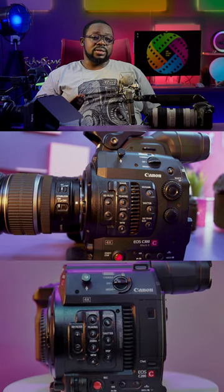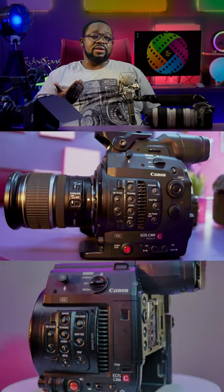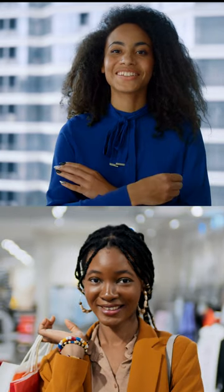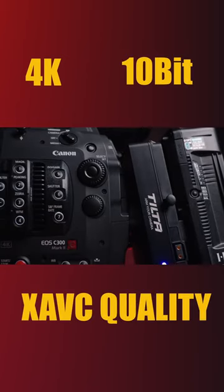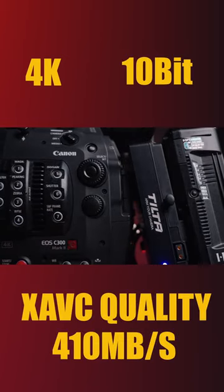Both the Canon C200 and the Canon C300 Mark II give excellent footage. And with the Canon colors, you'll have excellent images right out of the cameras. The C300 Mark II records in 4K 10-bit XAVC quality at 410 MB per second, which is suitable for most professional broadcasting workflows.